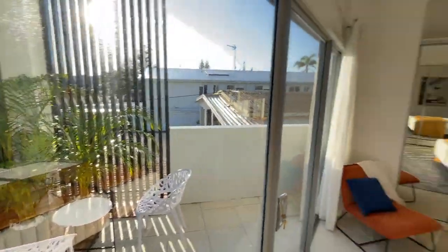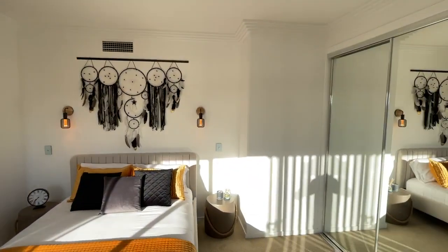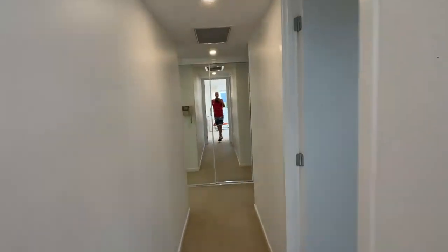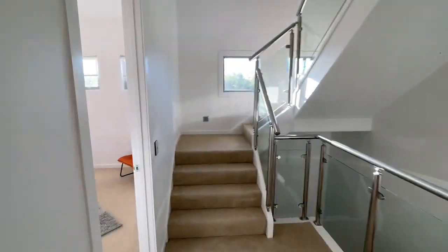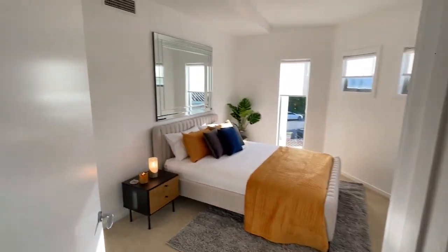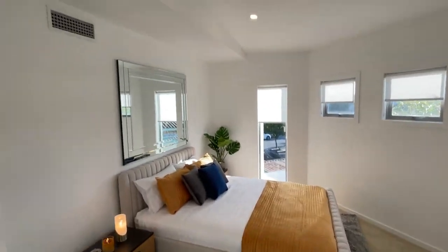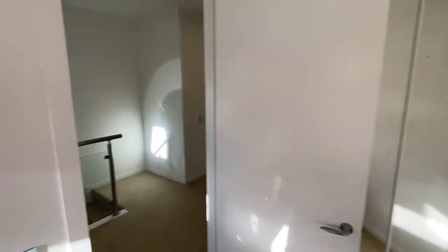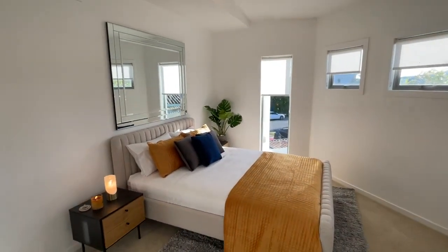All bedrooms have balconies and lovely decor — everything is included. Over $80,000 has been spent on furnishings in the last six months, saving you a lot of hassle. The third bedroom on the middle level can also double as a media room. It's the smallest of the three bedrooms on this floor, but it's still as large as many master bedrooms you'd see in the surrounding streets.